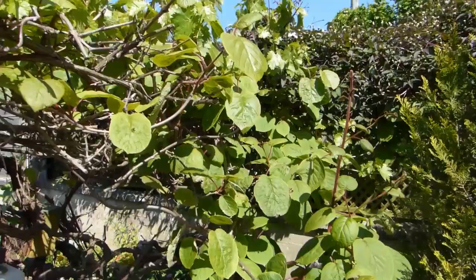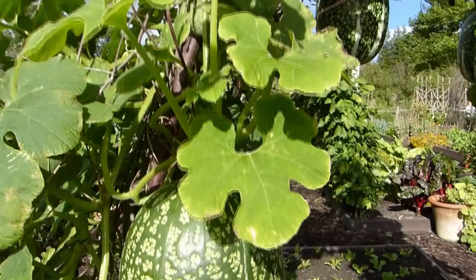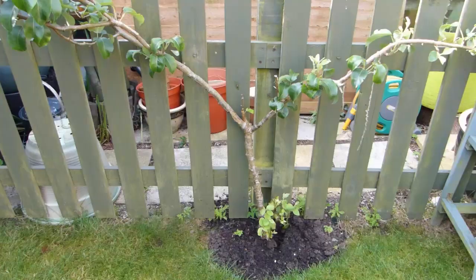Naturally climbing or sprawling plants that can be trained to grow upwards include delicious kiwi fruits, grape vines and a whole host of climbing beans, peas, squashes and vining tomatoes. Make sure supports are sturdy enough to hold the plants up — a squash in full fruit, for example, can be very heavy.